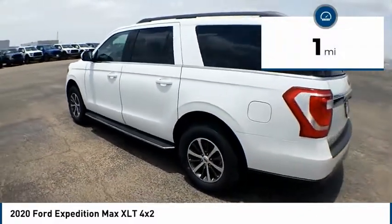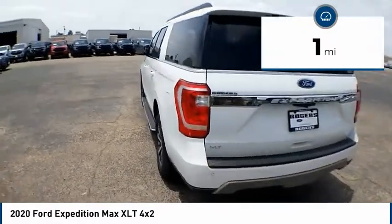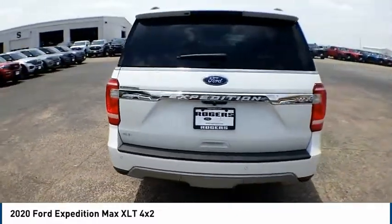This vehicle has less than 100 miles. Wouldn't you look great in this vehicle? Stop in today and see for yourself.